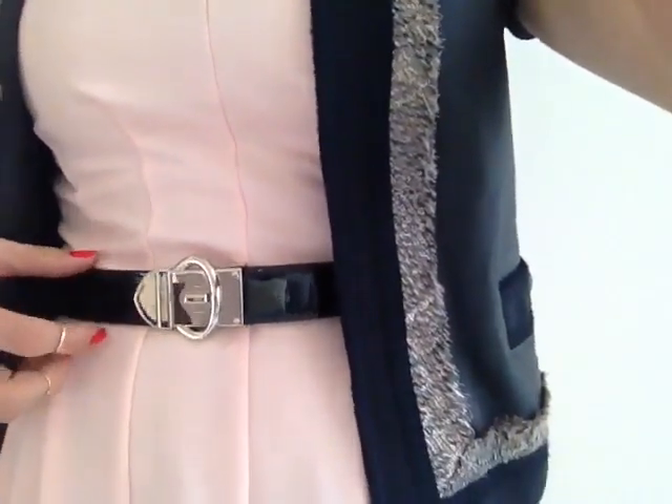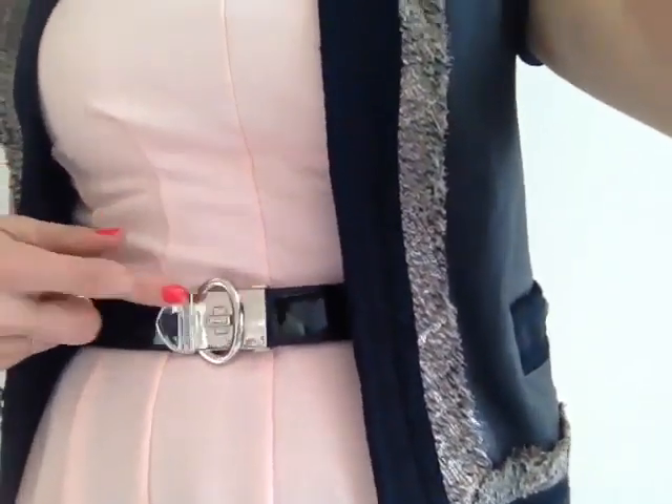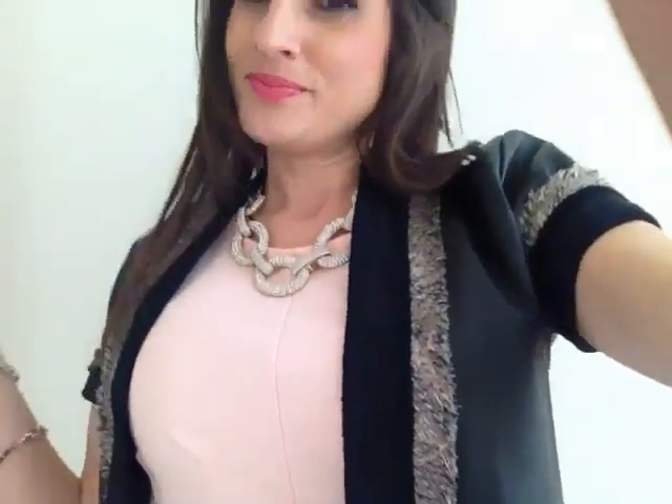They actually have a thicker one that I think I might go get too. It wasn't that bad — it was $70 — and for a belt that fits amazingly and that you're going to wear over and over and over again, because you guys know I wear belts all the time, it's definitely worth it.